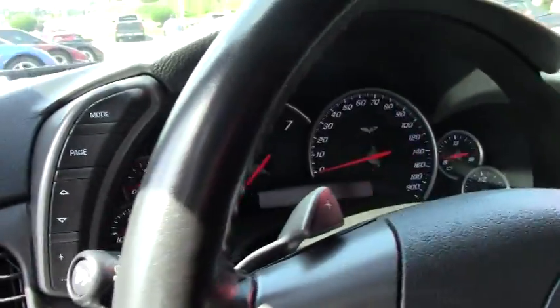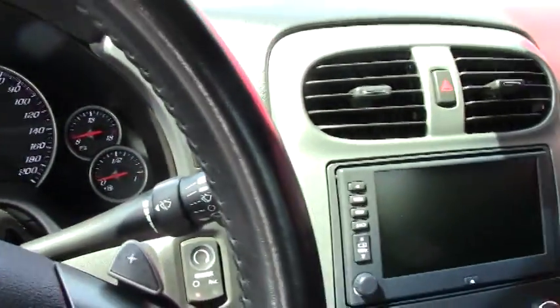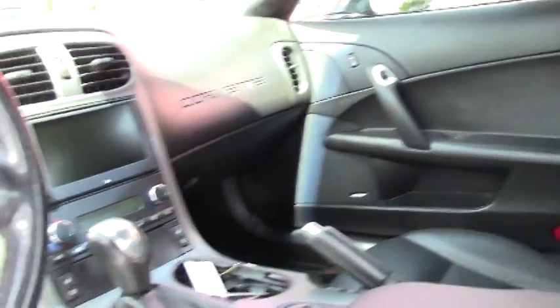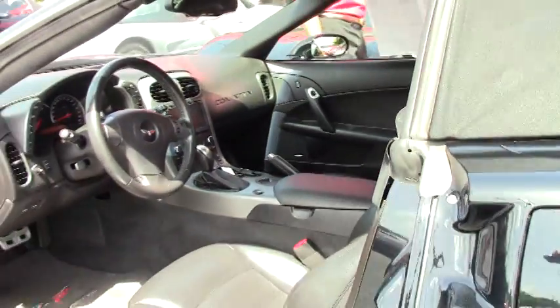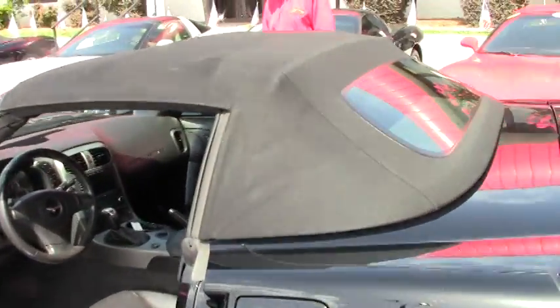We've been in business 23 years, AAA Better Business Bureau rating, and we sell about 500 used Corvettes a year. So if you're in the market or even thinking about a Corvette, call me and let's talk about it. As you can see, the seats are in great shape, gauges are perfect. It's a good looking car.